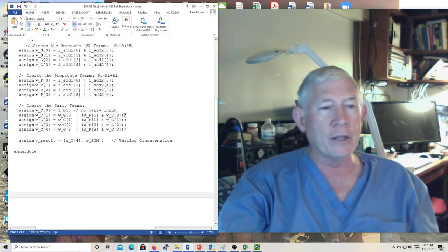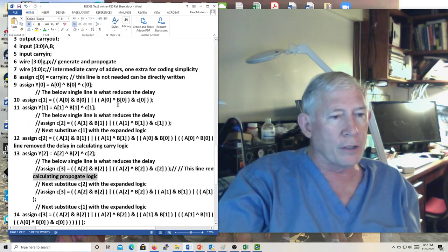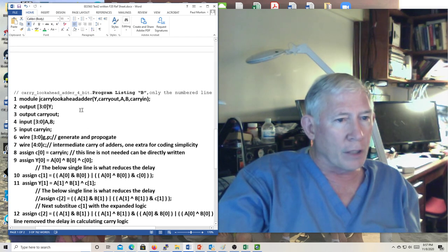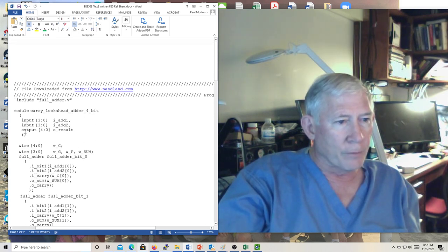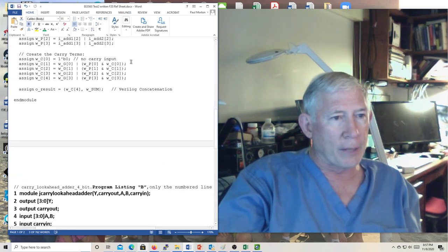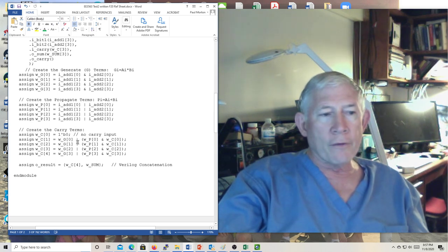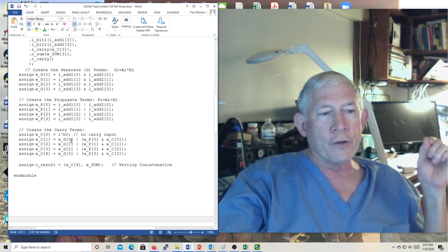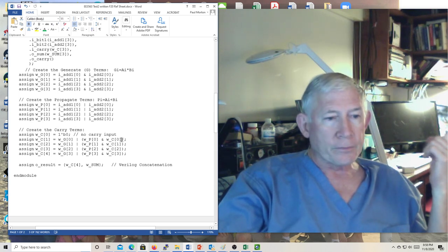In this code the carry-in is zero, so C0 just equals carry-in. This is how the carries are generated: there's going to be a carry if the generate is true, or if the propagate is true and there's a carry-in. That way you can go ahead and assign the value to carry-three, which is used in the sum for the high-order adder.